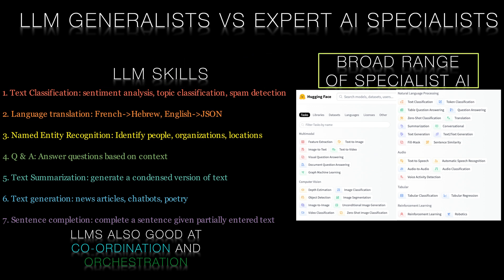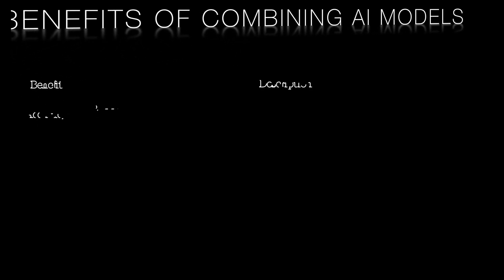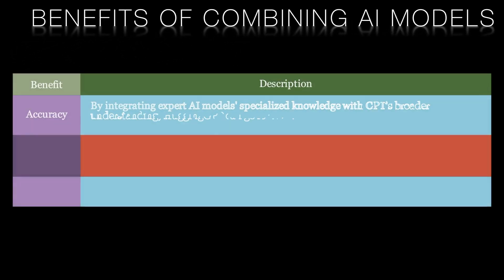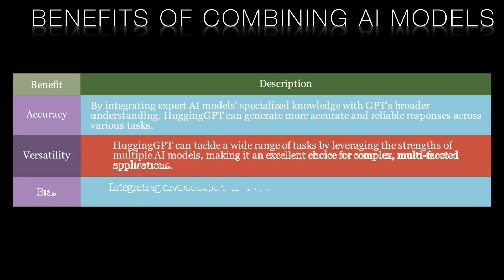Expert AI models, on the other hand, are designed to excel in specific domains. They're trained using specialised data and have a deep understanding of their subject area. This makes them highly accurate and reliable when dealing with tasks within their domain. However, they may struggle with tasks outside their expertise or in understanding broader contexts. With Hugging GPT, the idea is to merge the strengths of large language models and expert AI models to overcome their individual limitations.